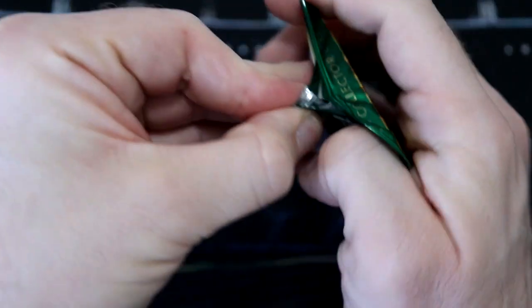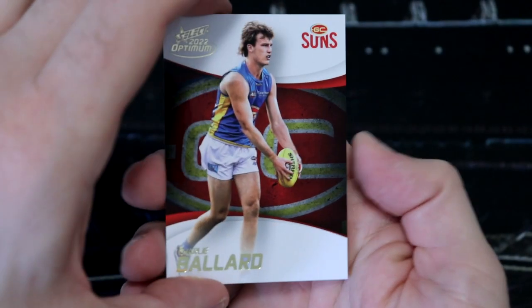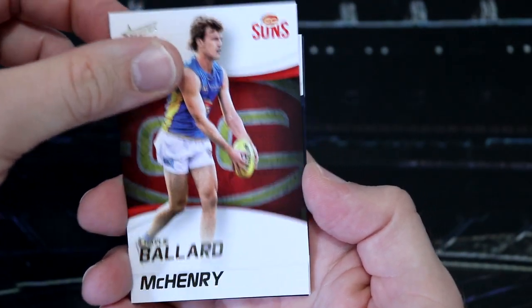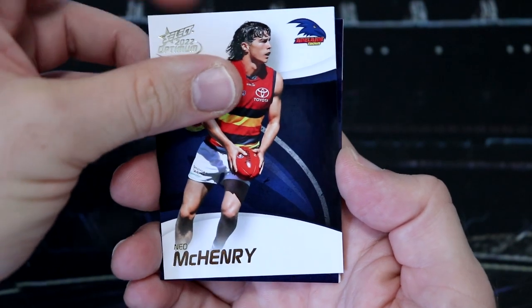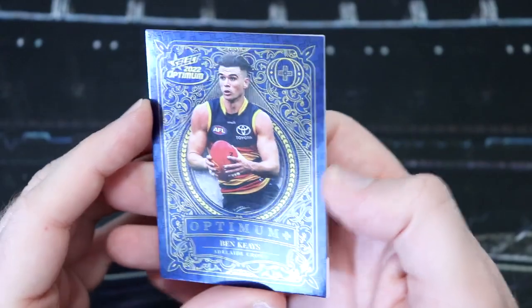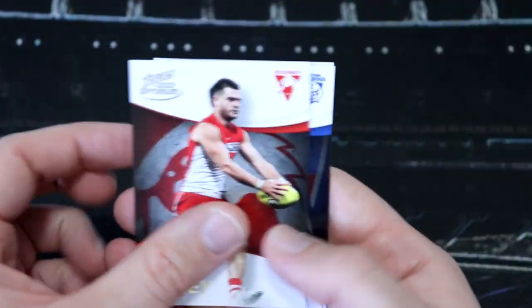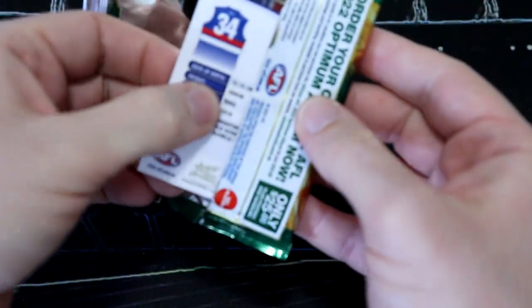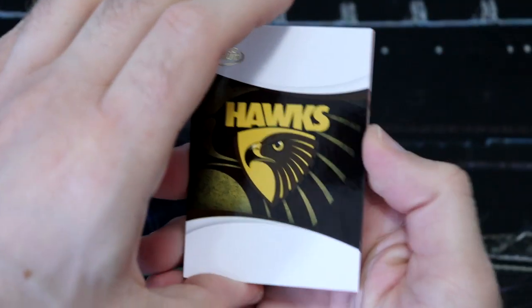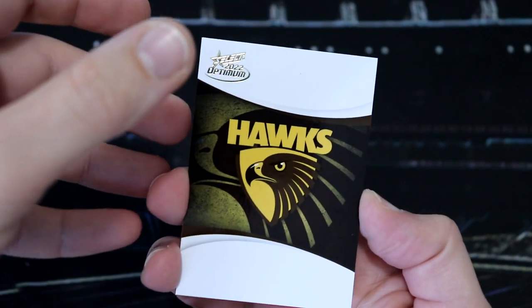Getting a nice selection of different teams. We've got Brandon Campbell, Port Adelaide - I think our first checklist base. Bailey Dale. It's not looking good for getting the whole base. Speaking of checklists, there's the Brisbane one. I opened up three boxes of Optimum last year and did not get the full base set. Got Charlie Ballard, Ned McHenry, Jake Waterman. Ben Keyes seems to always pop up for Adelaide, number 95. So far the only big insert that's Victorian is the North DPS. Let's see if that can change.